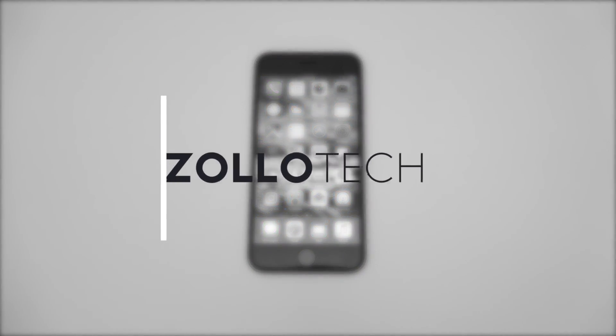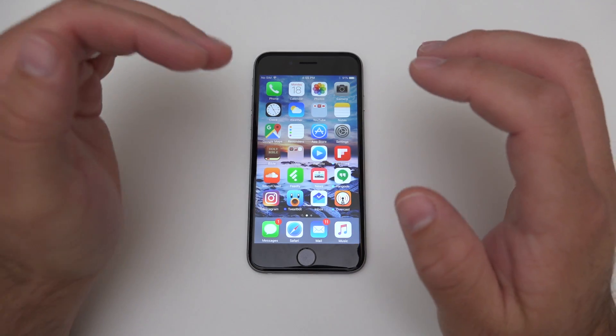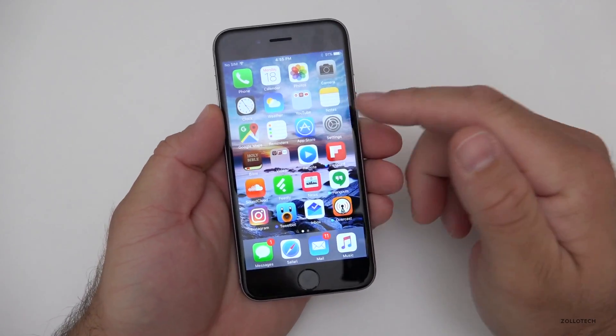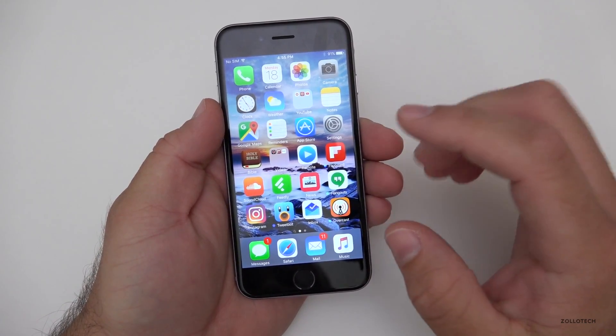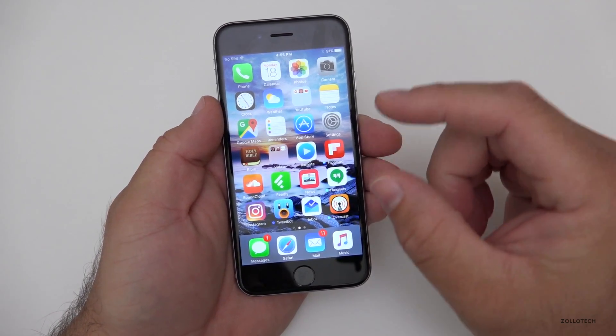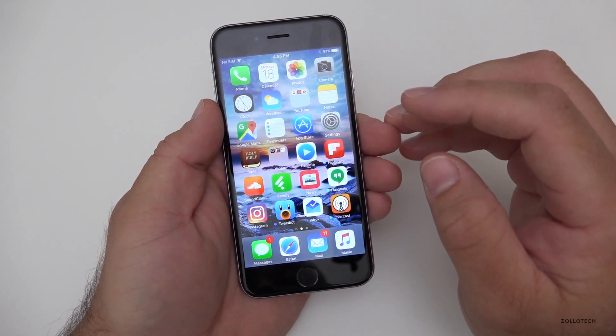Hi everyone, Aaron here for Zollotech. Today Apple released iOS 9.3.3. This is the final release and it comes in at different sizes depending on what version you're currently at. This is after five betas — a pretty minor release. It's 9.3.3, so anytime you have that third decimal it's a pretty small update.